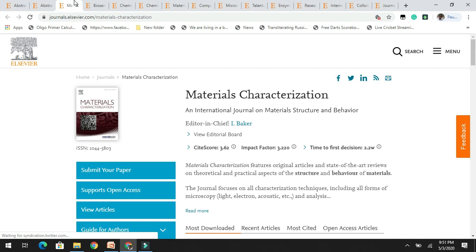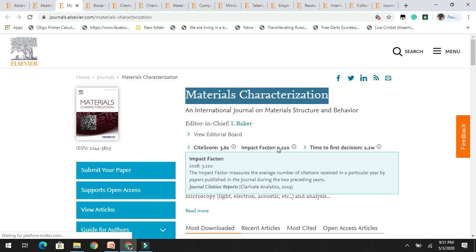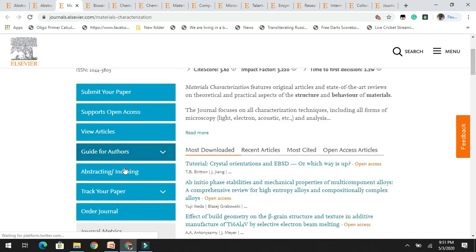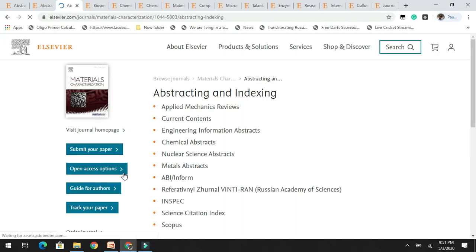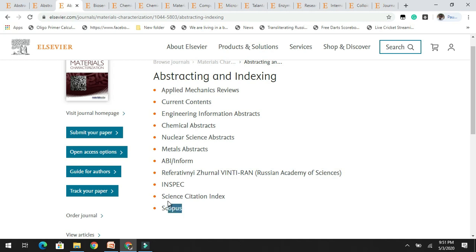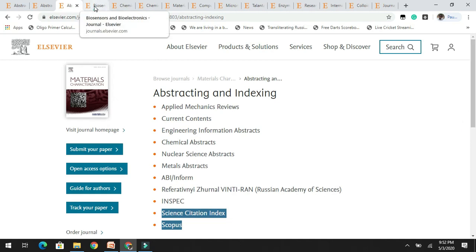The next journal is Materials Characterization, an international journal on material structure and behavior. It has a good impact factor of 3.2 and the time to first decision is 2.2 weeks — less than one month. They accept articles related to structure and behavior of materials. You can see the most downloaded articles. If you are working on material science, you can target this journal; it is indexed by both SCI and Scopus, which is very good for a research paper.